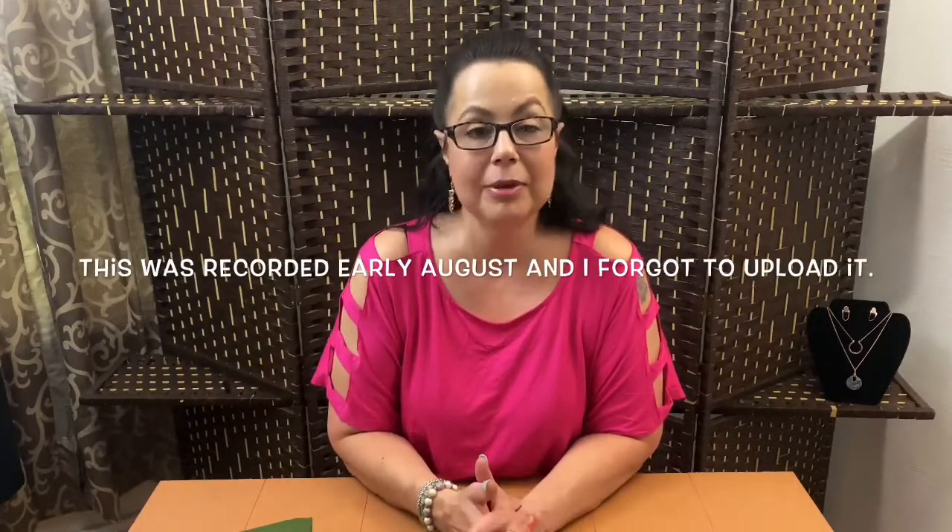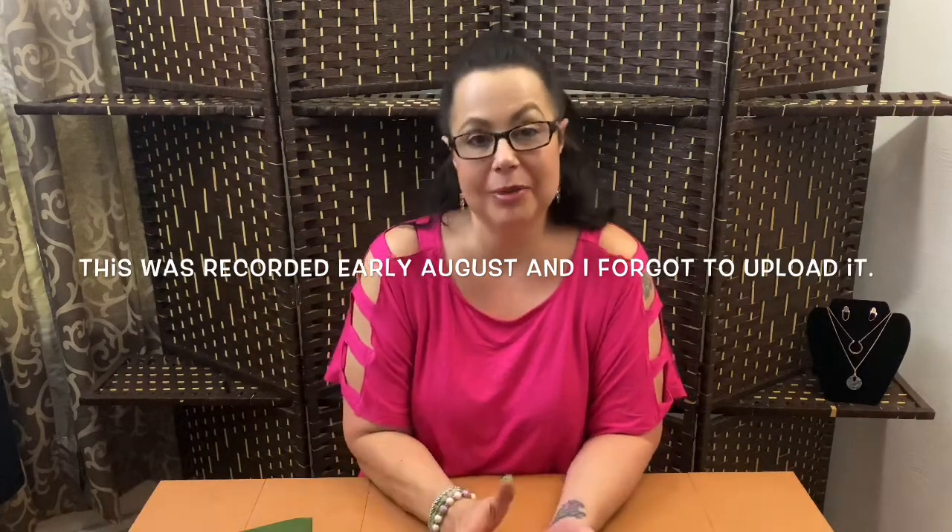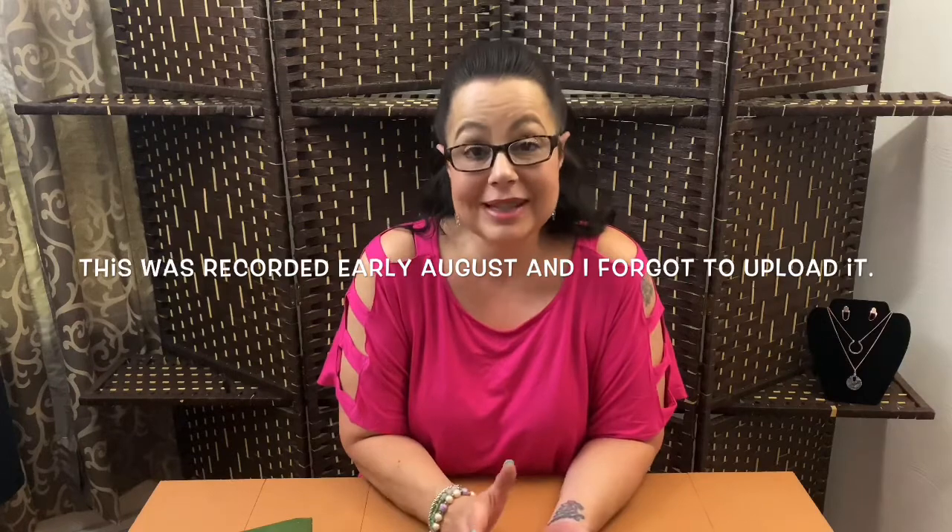For those of you who are new to my channel, welcome! Please consider subscribing if you like unboxing videos — that's what I do on my channel. And to my returning subscribers, as always, thank you and welcome back.